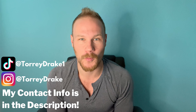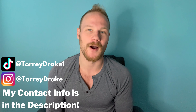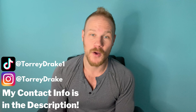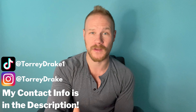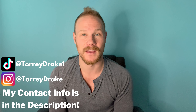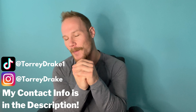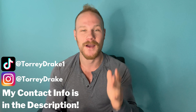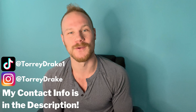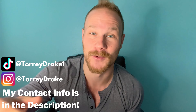That is today's new construction home tour. Once again, my name is Torrey Drake, I'm a local Denver realtor, and I would love to help you with any real estate needs — whether it's new construction homes, resale homes, or just questions about communities in Denver. Please hit the like and subscribe button, it means a ton to me. Thank you so much for watching!